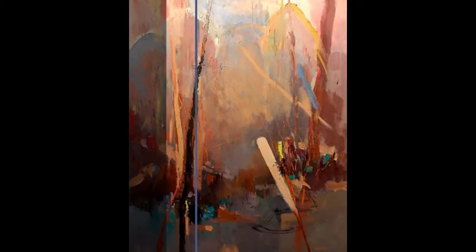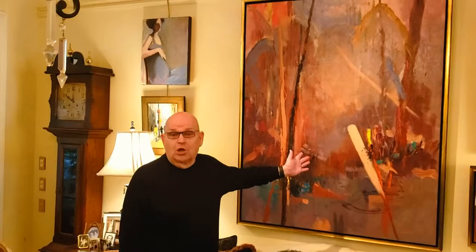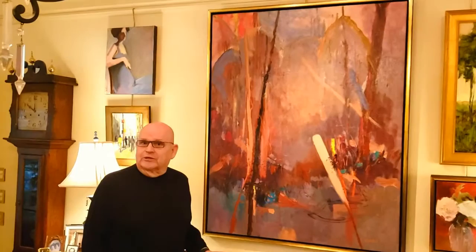I'd like to talk with you for a few minutes about the painting behind me, which is called Woodland Cathedrals. It's part of a series of paintings that I did on the Woodland Cathedrals.